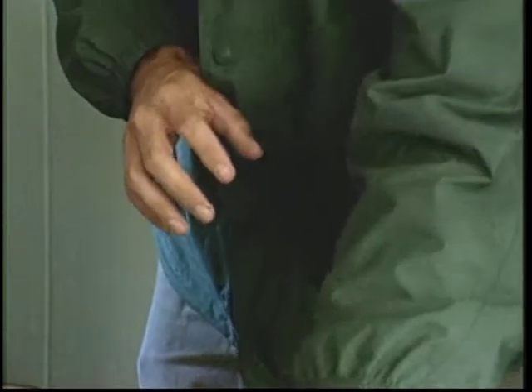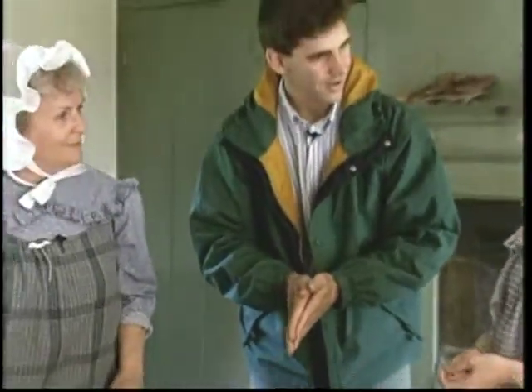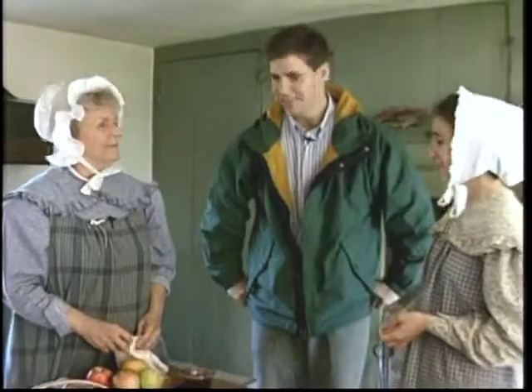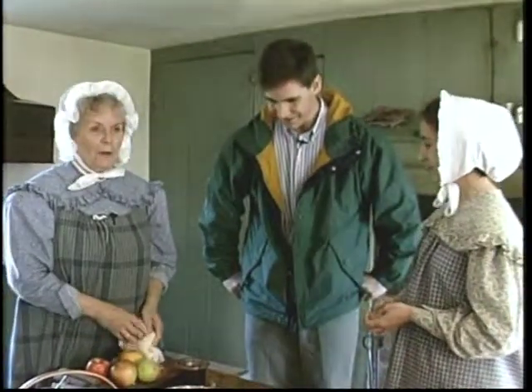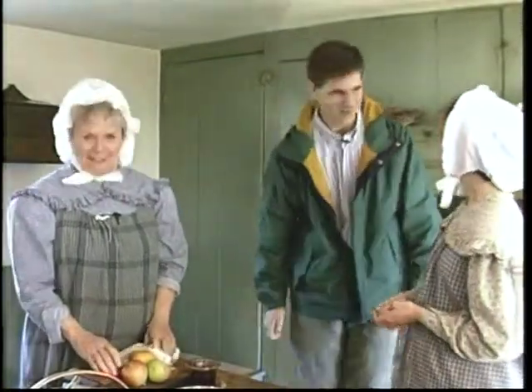So everything here would be the dinner at noon, and that would be it. Yes. Well, that's great — common fare for the midday, and I appreciate spending some time with you. You're welcome. Perhaps you could sit and have dinner with us. Perhaps we will when we finish up here. Thank you very much. You're welcome.